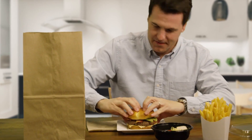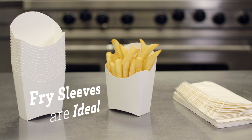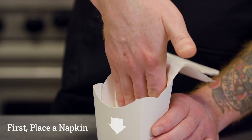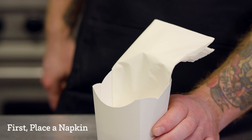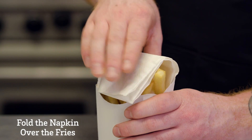Here's how to ensure your delivery menu lives up to expectations. Fry sleeves are ideal for ensuring a crispy, delicious fry that holds up in transit. To maintain heat and absorb moisture, first place a napkin in the bottom of the sleeve. Then place fries inside and fold the napkin over the fries.